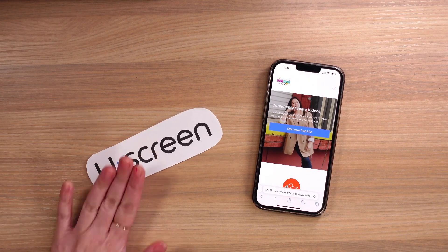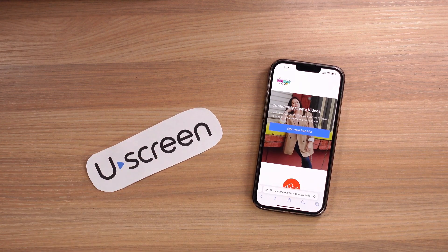I've been building my membership site with YouScreen and we have got to talk about it. Welcome to my review.